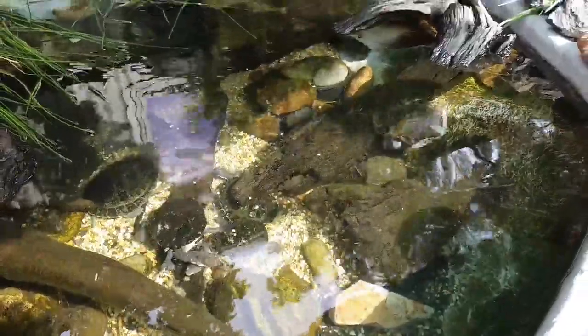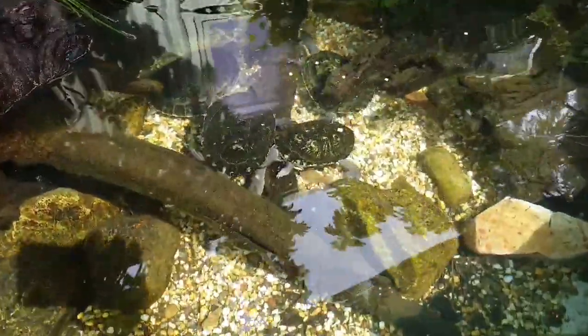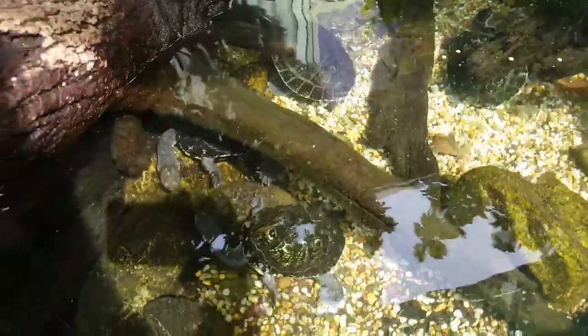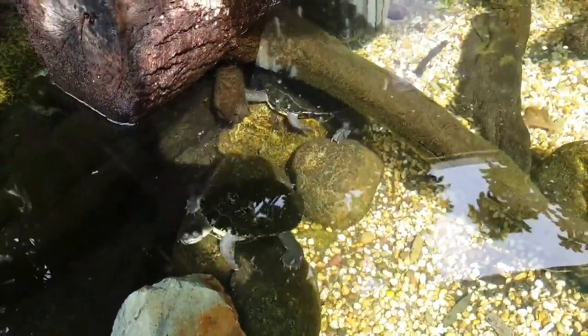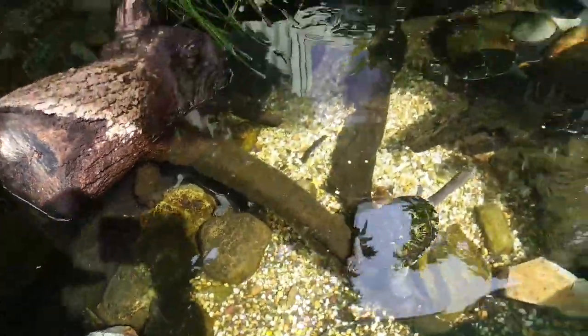So all of our turtles here, they were born the same year, which puts them at about eight years old now for each and every one. You'll see that their size is quite different. That's because reptiles in general, specifically with these guys, will grow at different speeds, really depending on how much they eat. So the bigger ones are the ones that are just a little bit more gutsy during feeding time, and you can see it can make quite a big difference.